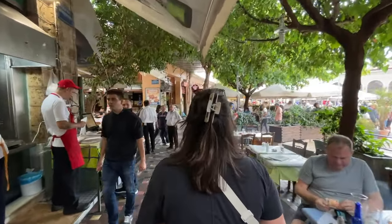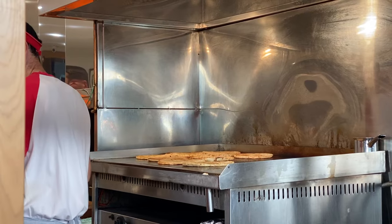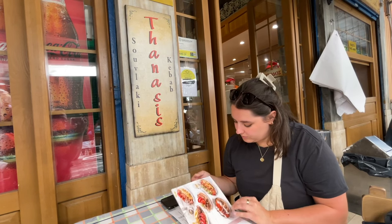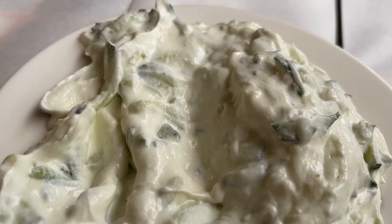Back to the classics. If you're looking for a traditional Greek meal, look no further than Outhanasis, a long-standing Greek taverna located a few short stops away from Monastiraki Square. It is the perfect place to try all of the staples of Greek cuisine.